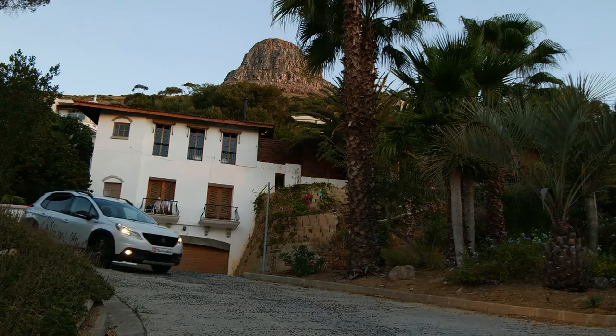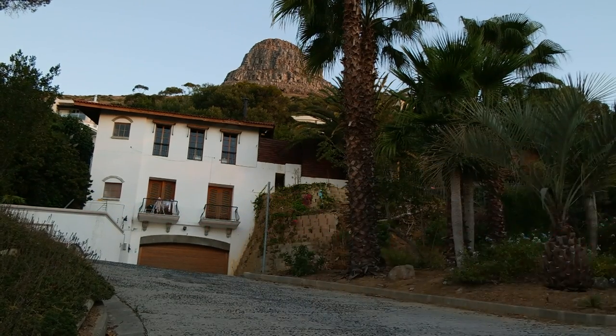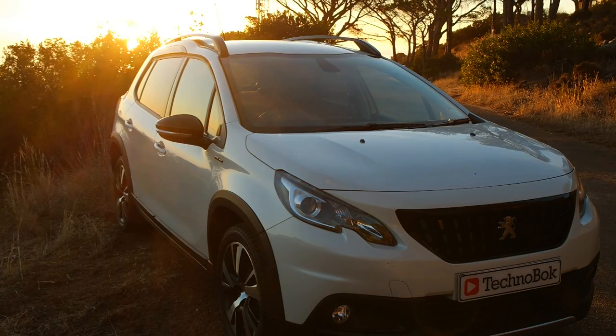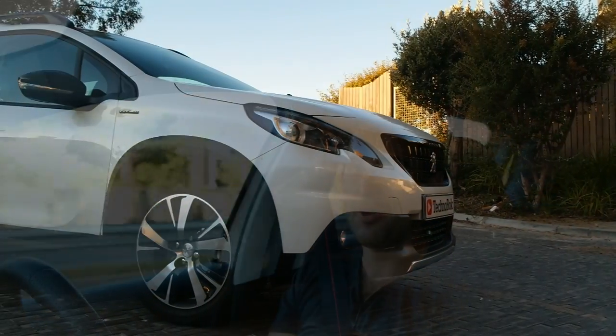Whilst this may not be a 4x4 you'd take on rocky trails, it certainly deals with any situation you throw at it and has some impressive ride height to boot. One feature I particularly like is the roof of the Peugeot 2008. Whilst many automakers don't put much emphasis on this, Peugeot have cut clever little grooves through the ceiling so that at night it has LED lighting running through it, adding to that French flair — a really nice little touch and some very clever thinking on the part of Peugeot.